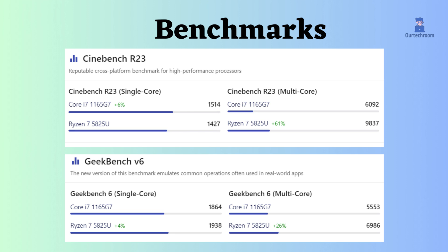Now let's look at benchmarks. In the case of Cinebench multiple cores, the Ryzen 7 5825U is much better than the Intel i7-1165G7. Also in the case of Geekbench V6 multiple core, the Ryzen 7 5825U is much better than the Intel i7-1165G7.